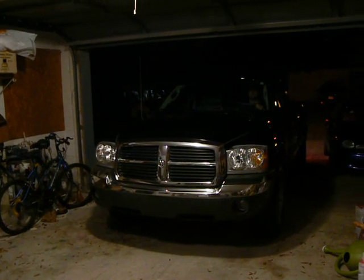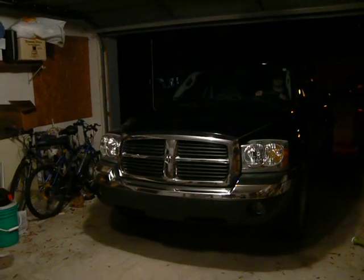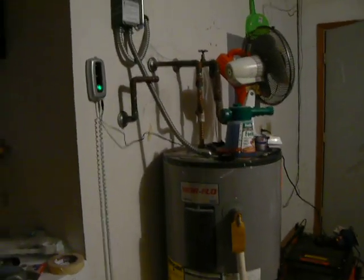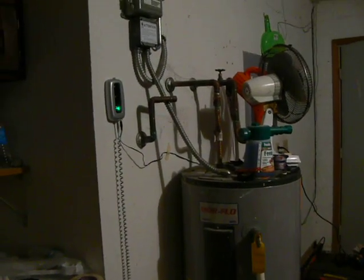Welcome to Engineering Madness, where we test the ability to park a truck in a garage with some super cool stuff. As you notice, that light is green. When it gets to yellow, that means he's really close to the water heater. When it gets to red, that means he needs to stop or else he'll ram into the water heater.